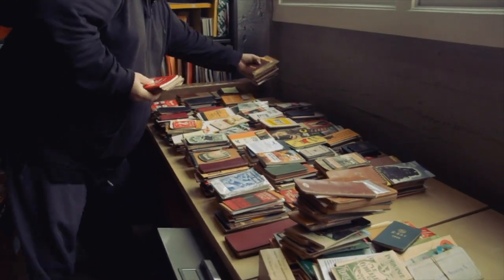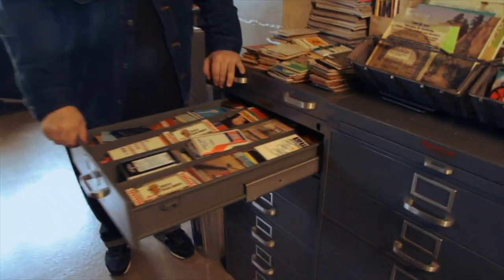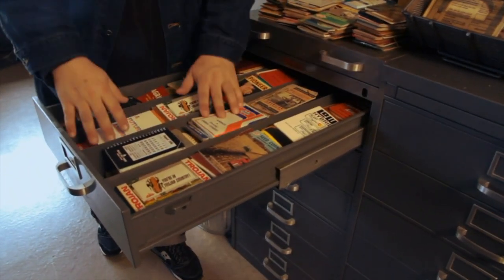Once there was this guy named Aaron Draplin who collected vintage farmers memo pads. A lot of people have seen Field Notes at this point, but the vast majority of them don't know that it's an homage to the American farmers memo pad.